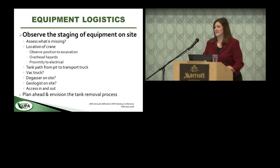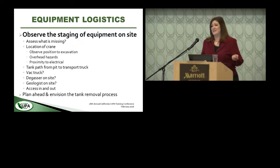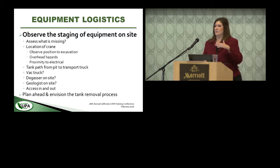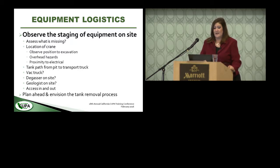Let's talk about equipment logistics and people logistics — they're both important. As you approach, observe the equipment on site and how it's staged. If the crane isn't there, you know you'll be waiting. If the crane is there, observe its position relative to the excavation — make sure it's set back far enough, check for overhead electrical hazards, and envision the path the tank will travel from the excavation to the loading truck. See if the back truck and degasser are still there, and check if the geologist is on site.